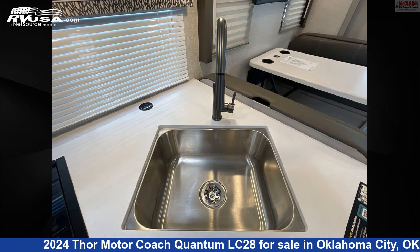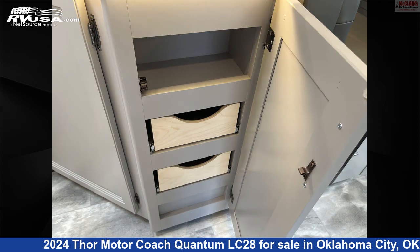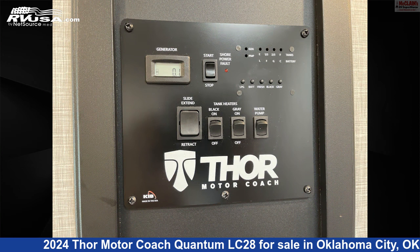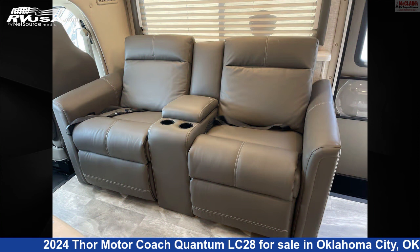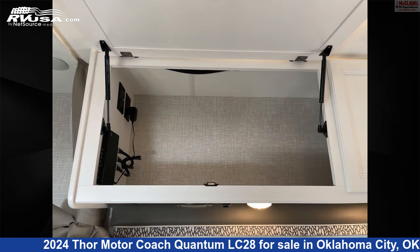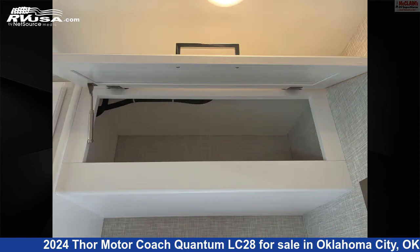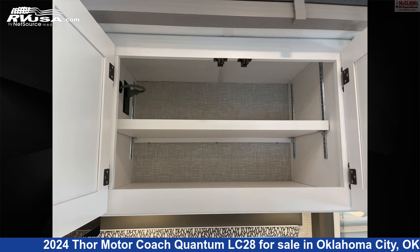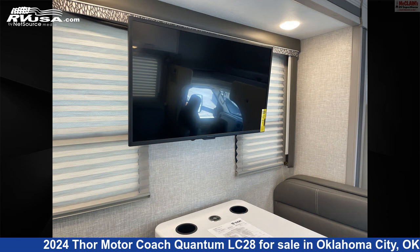This is an AI-generated video of one of thousands of classified listings on RVUSA.com. If you're interested in this unit, visit the link in the video description to view more photos and the current price, or reach out to the seller. Thank you.